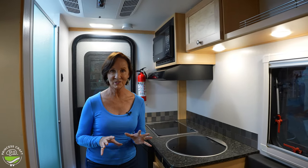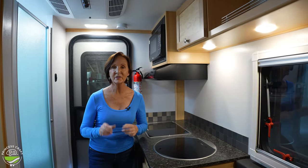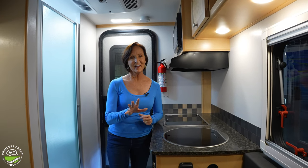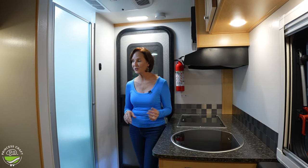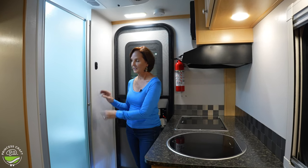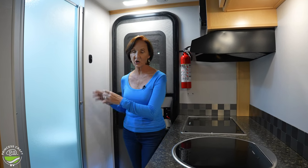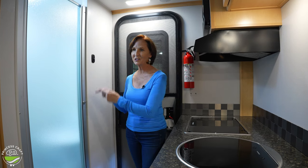If you'd like to know all the details on this trailer, we put a link below in the description and that is going to be the full walkthrough. Today I'm just showing you the differences. If you're looking for a trailer with a private, built-in, hard-walled toilet and shower combination on the inside, this is the one you want to take a look at. Let's go look at the other one and I'll show you what it has.